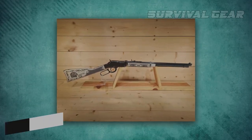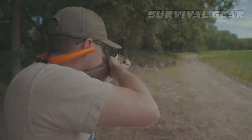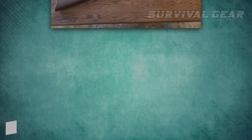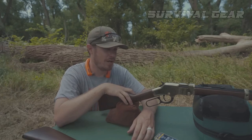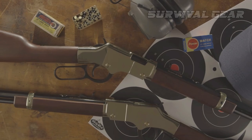Best Lever Gun – Henry Golden Boy. The Henry Golden Boy is the type of rifle that's pure fun to shoot, no matter your age. In practice, the 20-inch octagon barrel lever action is nearly as fast as any semi-auto out there, and with rich walnut, is more attractive than most of the lot.